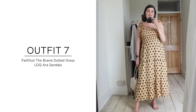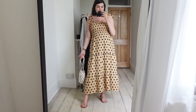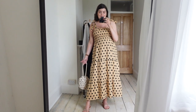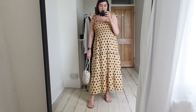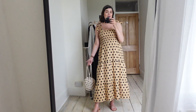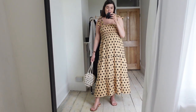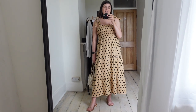Outfit number seven is the dressiest of the pack. I have a summer wedding to go to in July and I think this could be a good option — it's very expandable and should grow with me. It looks great with the Lock Are sandals and the Alien Nina bag.